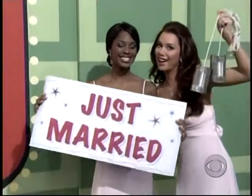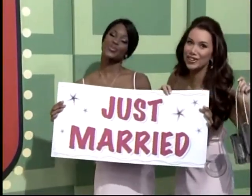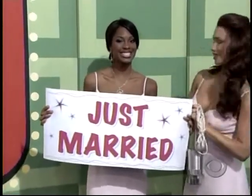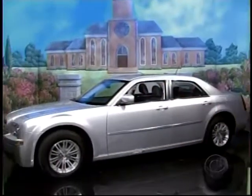Finally, for the perfect storybook ending, have your bridesmaids make sure they attach the tin cans and the proper sign before you and your groom drive away in your brand new car.